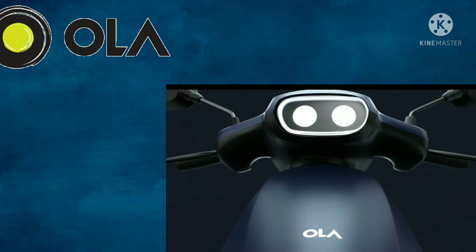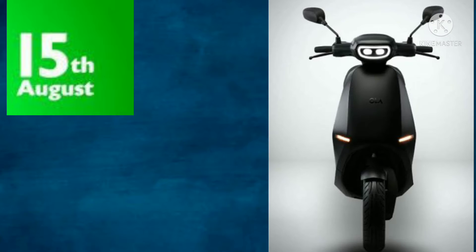Hi friends, Namaskara. Today you are looking at the details of the WOLA scooter. The WOLA scooter was launched on August 15th.